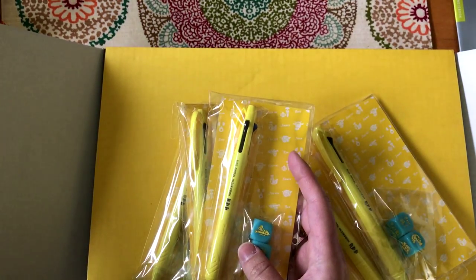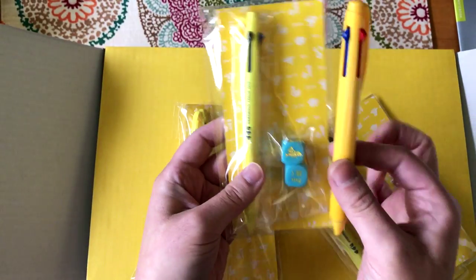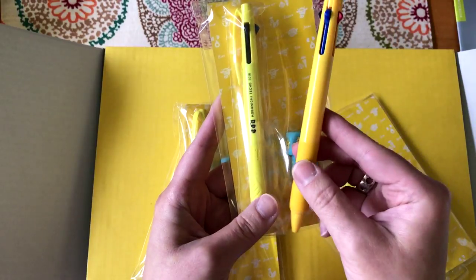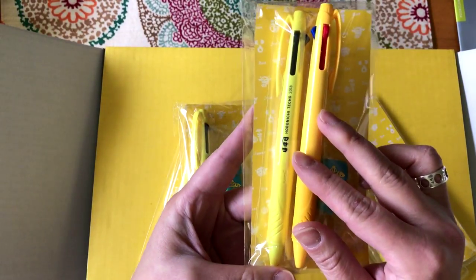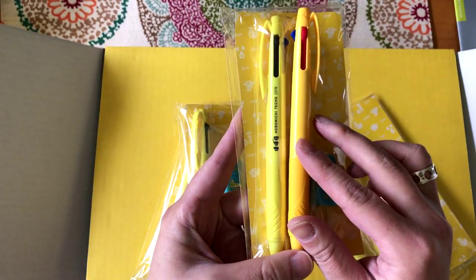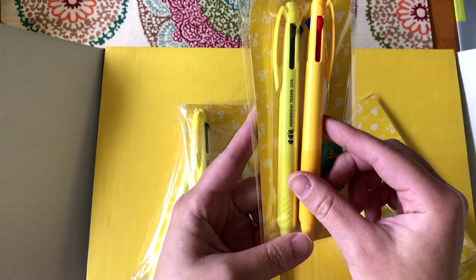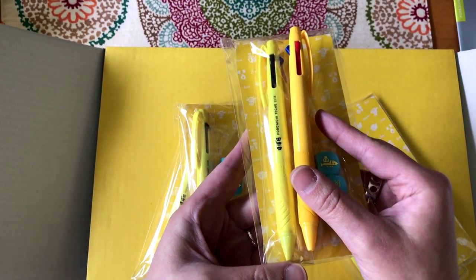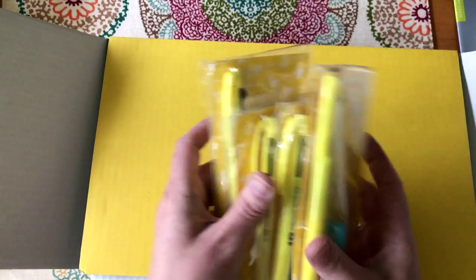Here is the pen from two years ago, which was also yellow, but it's a different yellow. You can see how much brighter the new one is — the old one is more of an orange yellow, and this year's is much more of a highlighter yellow, a brighter yellow. So those are the free gifts this year.